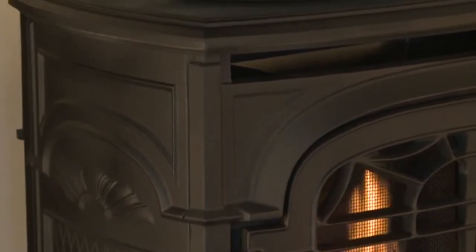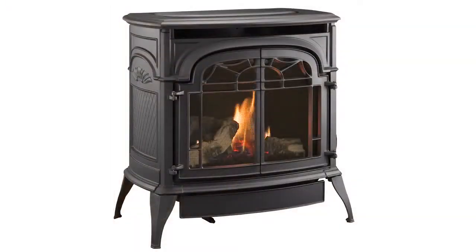Manesson gas stoves feature classic styles with timeless appeal, a robust, lively burn, and three available finishes. There's never been a more beautiful way to add supplemental heat to your home.